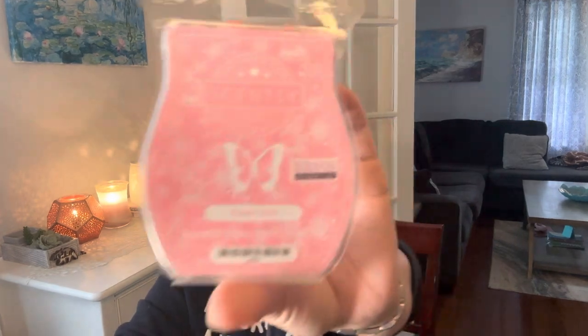On the 26th it was 'melt a scent you would love in perfume.' That was Flower Child — Juicy Couture Viva La Juicy. Hands down, I love that one. That's one of my favorite perfumes.